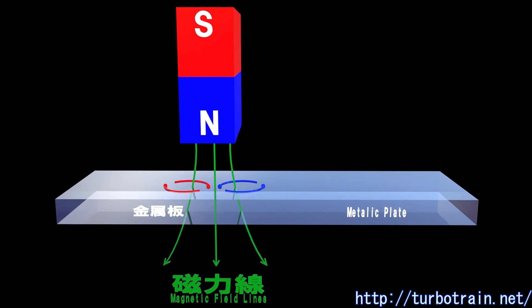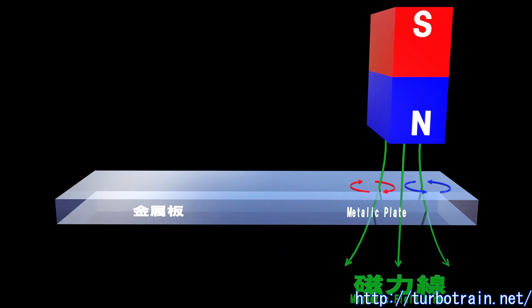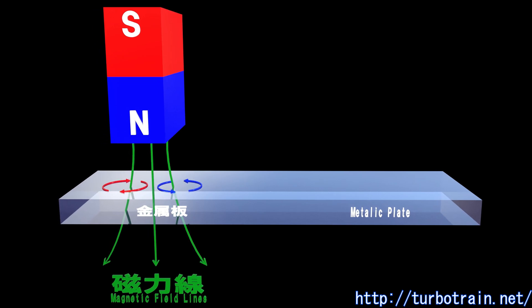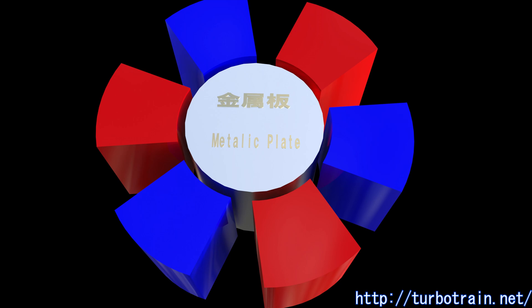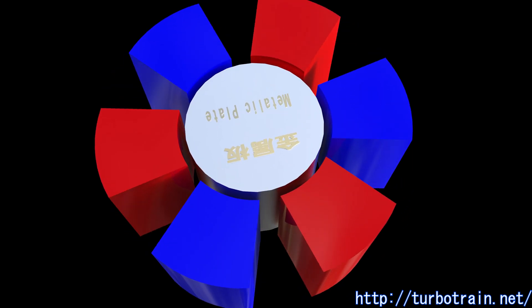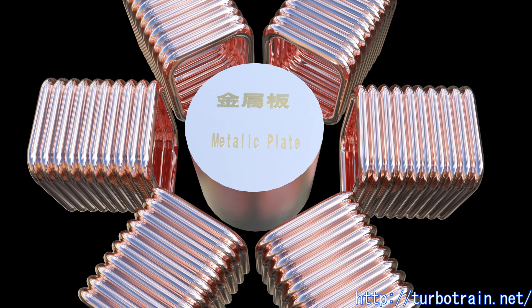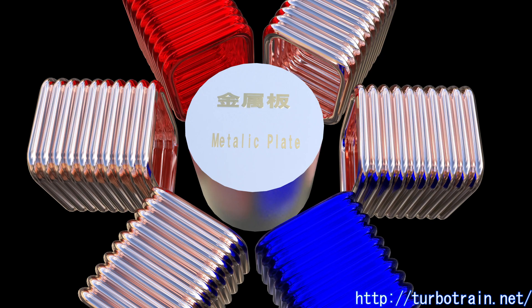As a result, when the magnet moves, the metal plate is dragged and moves with the magnet. If magnets are arrayed around a metal cylinder and the magnets rotate, the metal cylinder rotates. Instead of arraying magnets, electric coils can be arrayed around the cylinder. By switching the current of each coil, rotating magnetic fields can be created. This is the principle of an induction motor.